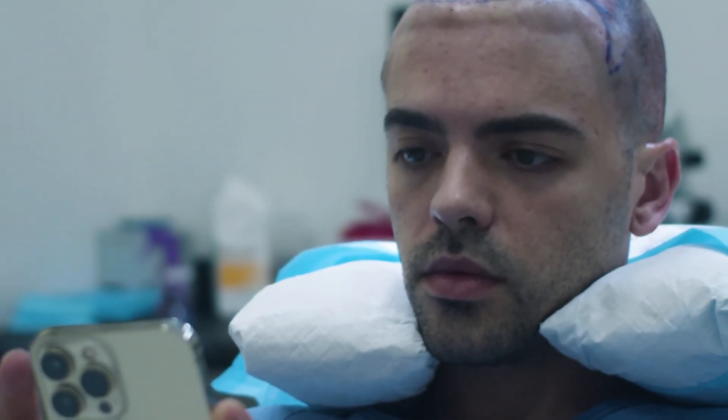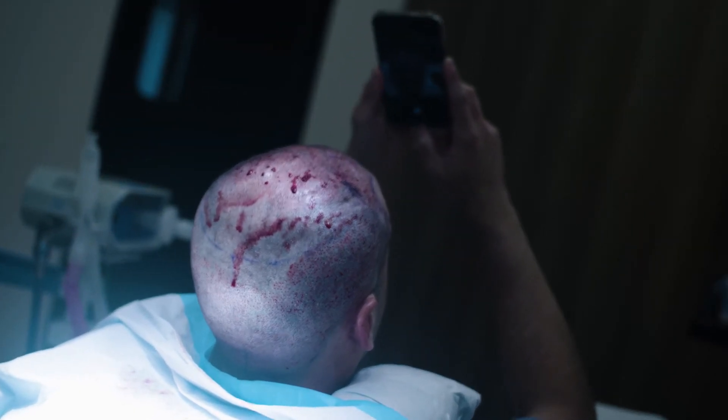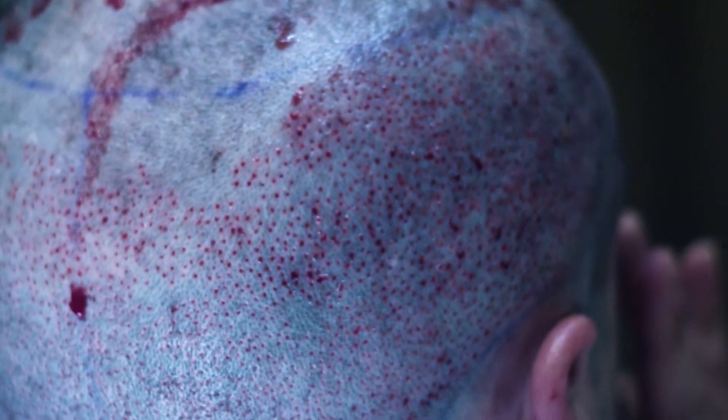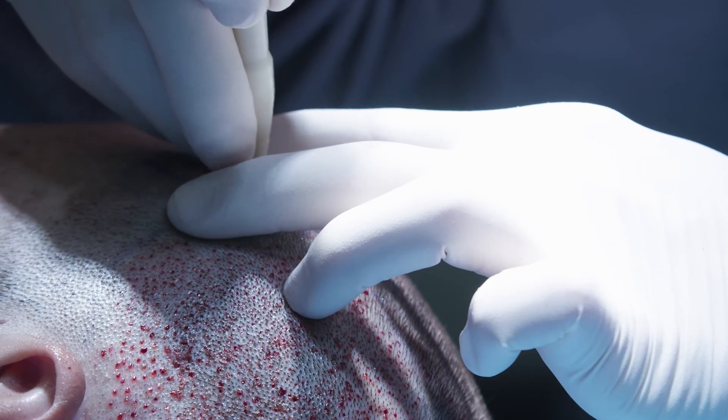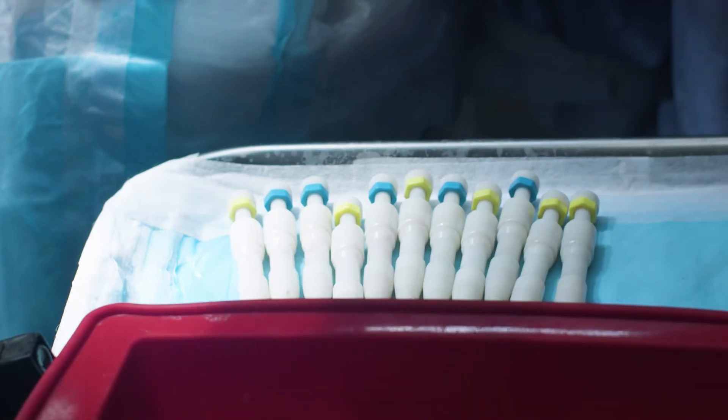Blood is a good thing. Some people bleed a little bit more than others. The only problem you might have is if somebody profusely bleeds — it makes it a little more difficult to see what you're doing. I've always wanted to try to be the best at everything I'm doing. I've always done high-repetition things, like playing the piano, so it just kind of fits with my personality.